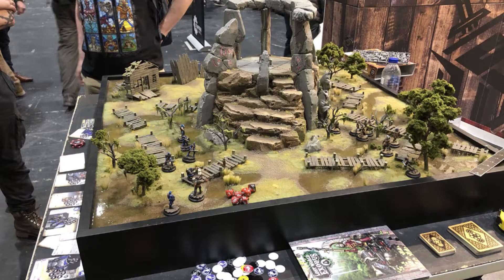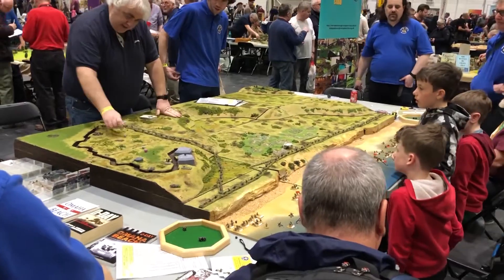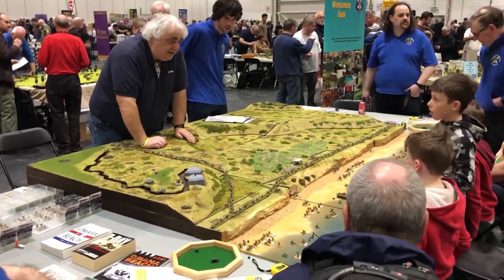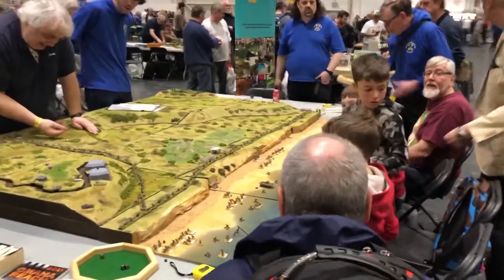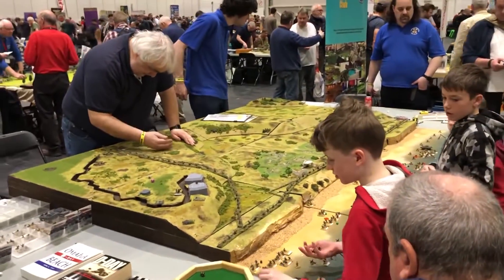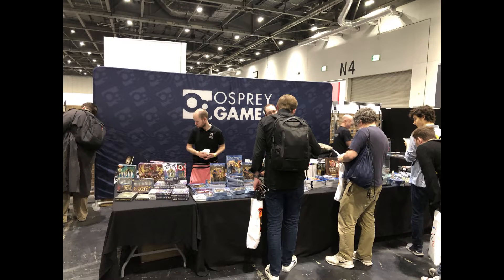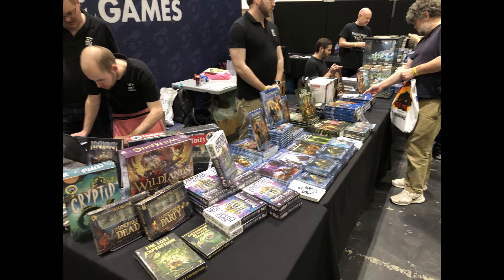Salute is an event that caters to all types of tabletop games, both historical and non-historical. I think that's one of the reasons why the crowd seemed much younger than I've experienced in U.S. conventions, and I saw a lot of younger people trying historical games out for the first time, which I found very encouraging. Still, as a historical gamer, it was great to see stalwarts like Osprey at the convention, selling their wares and looking for uniform guides. Oh wait — it's all fantasy. Oh, nothing wrong with that. It's still all fun.